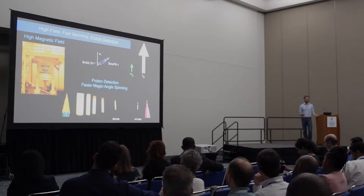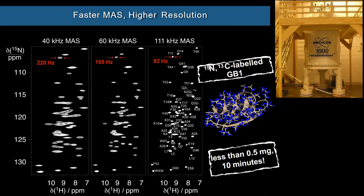All of this we need to do at the highest magnetic fields possible, which until recently was one gigahertz. This shows visually the improvement we can reach when we spin faster, going from 40 kilohertz up to 111 kilohertz magic angle spinning, just for a model protein. In addition, we can get the sample required down to half a milligram. This is very important for many of the membrane proteins we're interested in, since they can only be expressed in limited quantities.